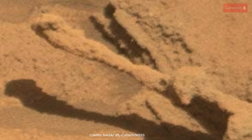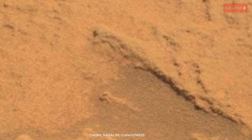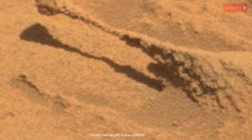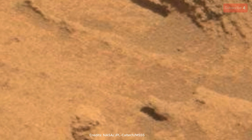Let your imagination wander across this Martian canvas. Picture the wind whispering across these strange formations, the fine sand dancing in the low gravity. This image, a testament to the power of time and the elements, connects us to another world and fuels our ongoing quest to understand the mysteries of the red planet.